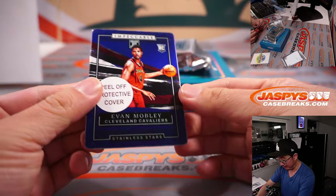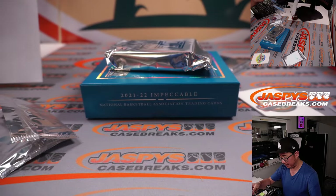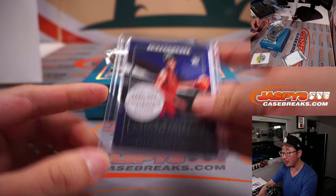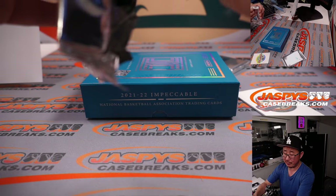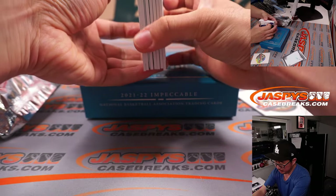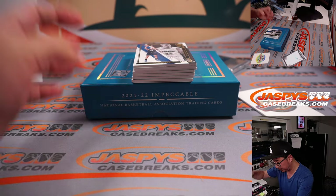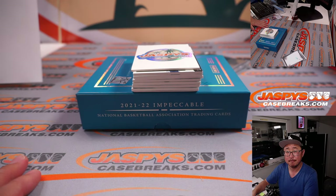All right — Evan Mobley, Stainless Stars going to Cleveland 1, and that'll be for Justin. I'm sure these plates have value as well as their rookie cards. Final pack — good luck, my friends. Appreciate everybody getting in and putting in the work on Impeccable. And a plate autograph on the bottom? It's in the auto spot. Good luck.